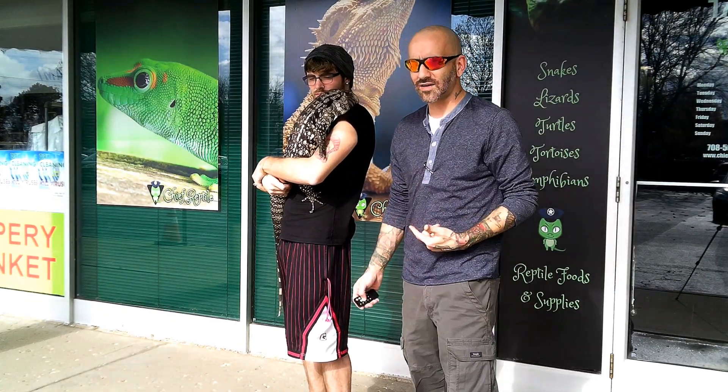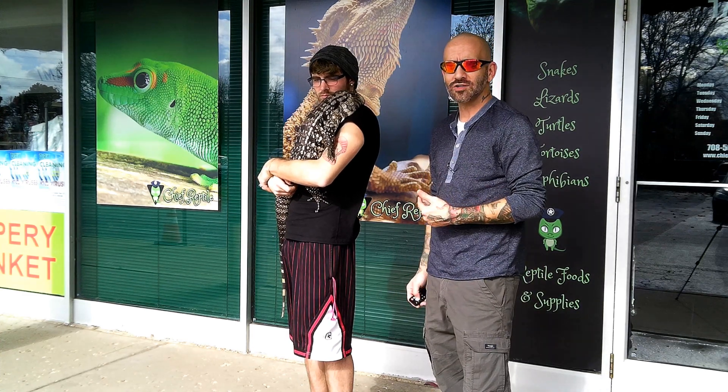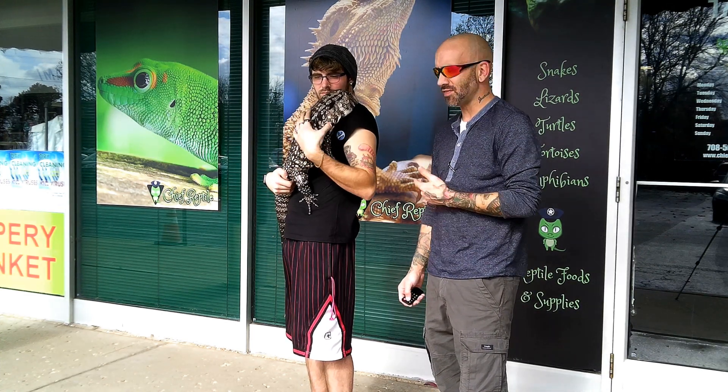So one of the things I was looking at when we were inside — we decided to come back outside with it because he's so big. It's a black and white Argentine tegu. Steve, what can you tell us about this guy?